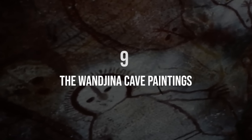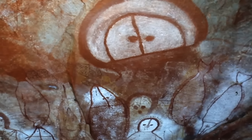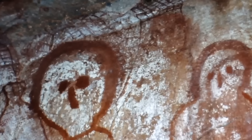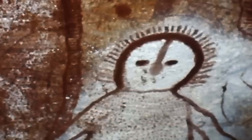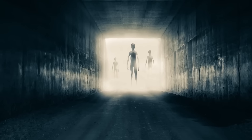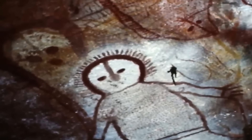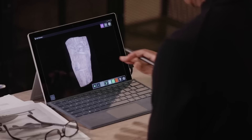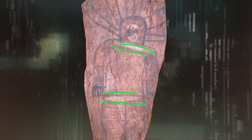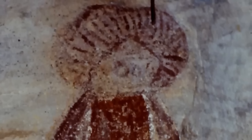Number nine: the Wangina cave paintings. The Wangina cave paintings in Australia are basically ancient graffiti that might just hold the secret to aliens. Deep in the Kimberley region of Western Australia, there's a whole bunch of mysterious figures painted on cave walls, and they've got people buzzing about ancient extraterrestrial visitors. These figures, called the Wangina, are central to Aboriginal culture, but some people are convinced they're proof of something more out of this world. They have big round heads, giant eyes that stare right at you — and the weirdest part — they don't have mouths. That's got alien enthusiasts claiming these were telepathic beings who didn't need to speak.